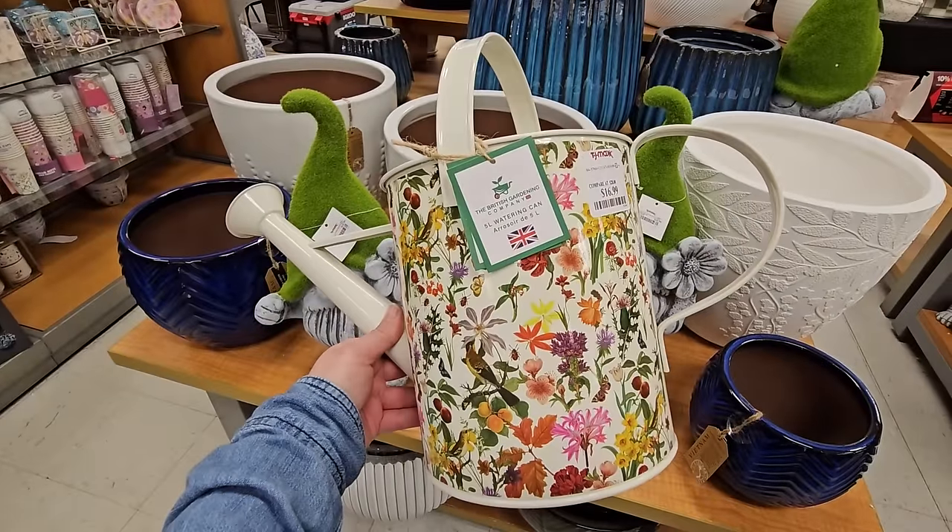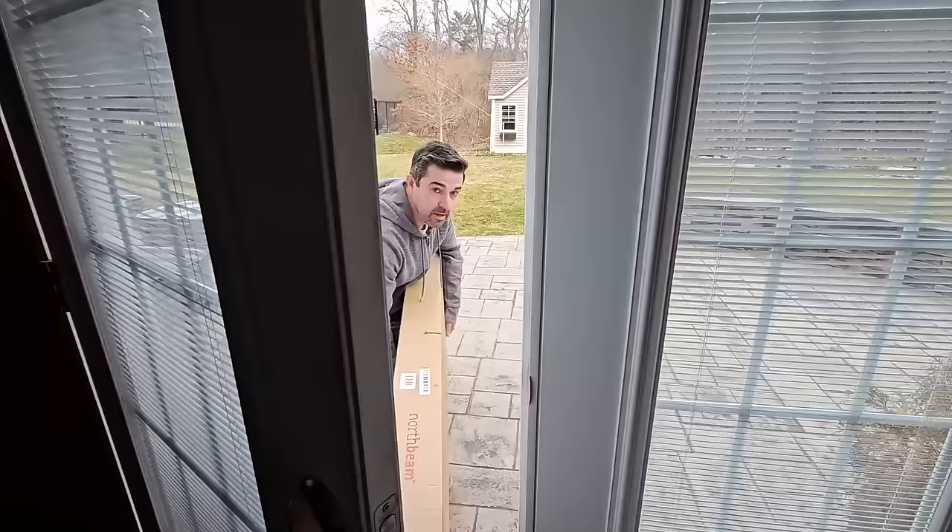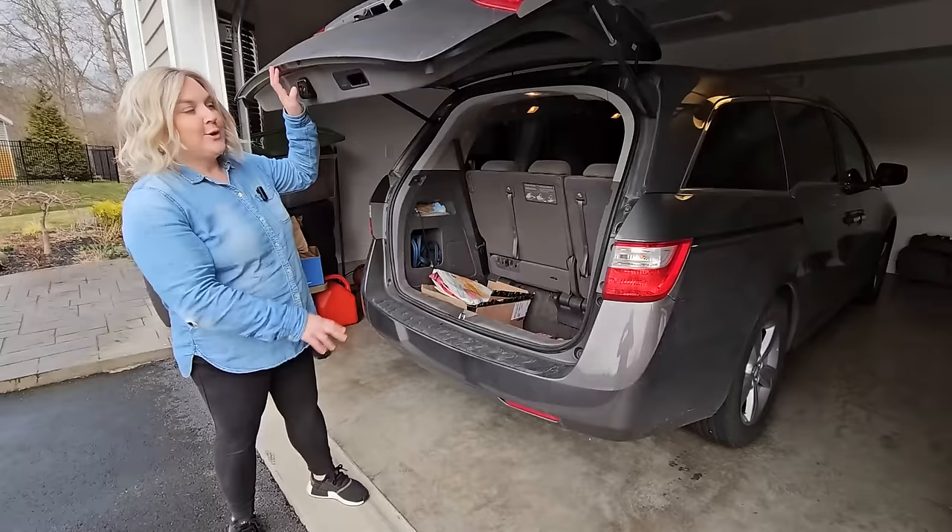And here is one of those treat-yourself moments. Hi, it's Steph.